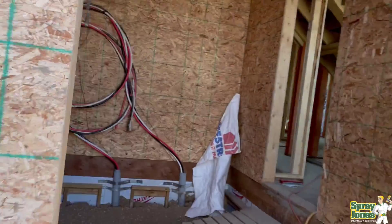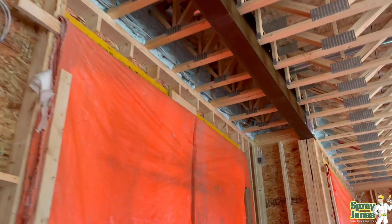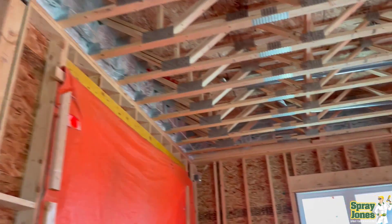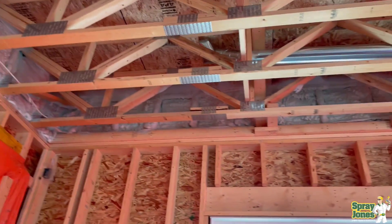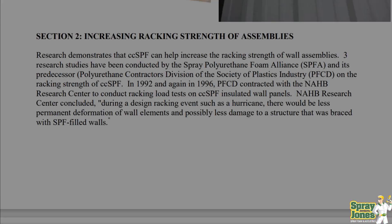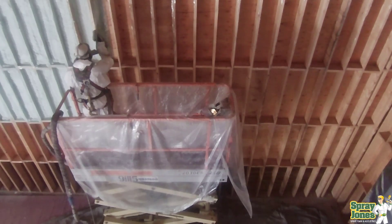I have seen extreme cases where winds in excess of 60 to 70 miles an hour have been able to lift up on the rafters strongly enough to crack them at the drywall level — where the ceiling and wall meet — because there was enough twist and uplift. Closed cell spray foam stops it dead in its tracks. Section number 2 covers wall strengthening and increase of racking strength.